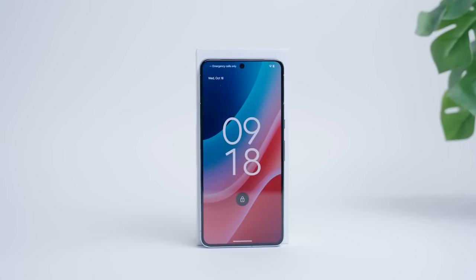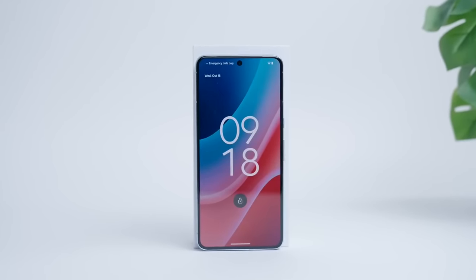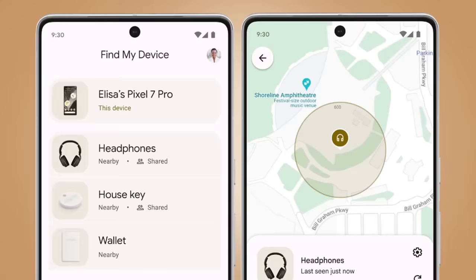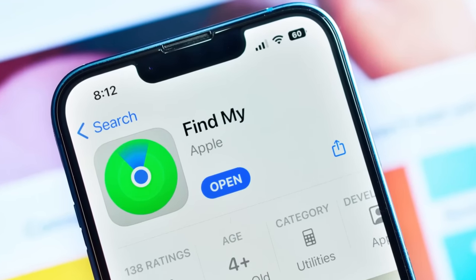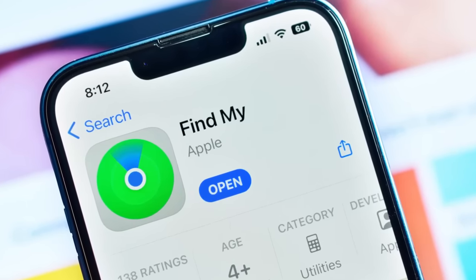Google recently announced a new feature that is rolling out to Android hardware, Find My Device. Now of course Apple has had this feature in their devices for a while now and the results have been mixed.